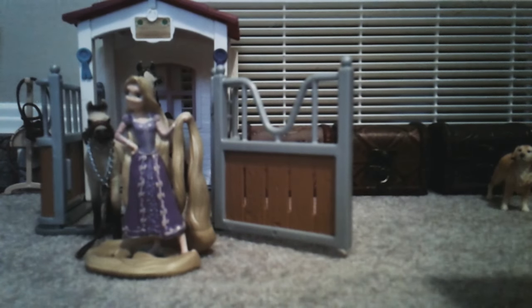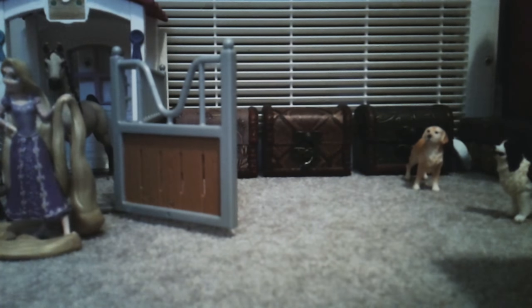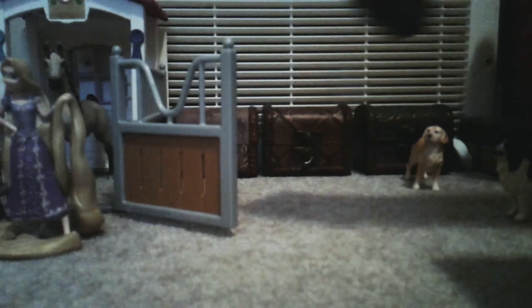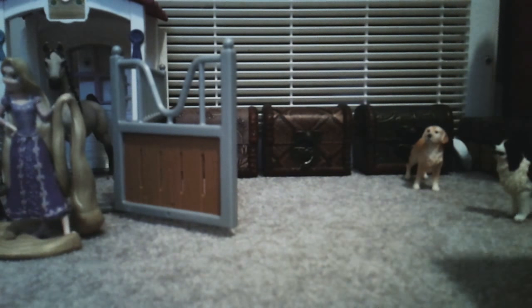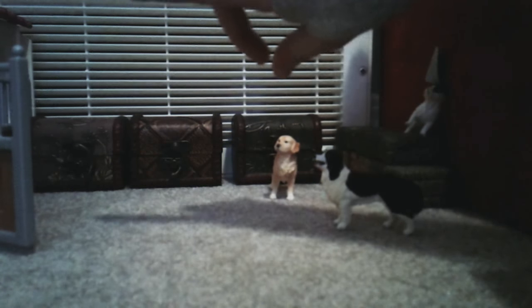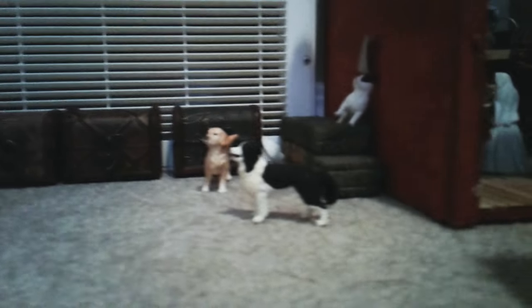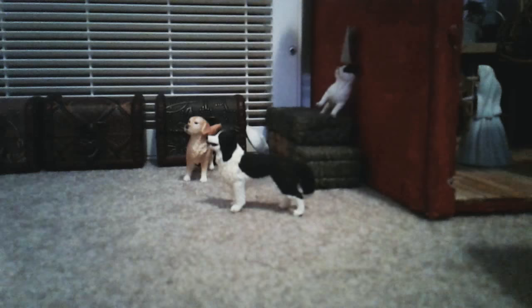This is kind of where the dogs hang out and stuff. Then we have hay stored on the side of the tack room. I just keep some random stuff in here like halters and things like that. So we'll move on over into the tack room.